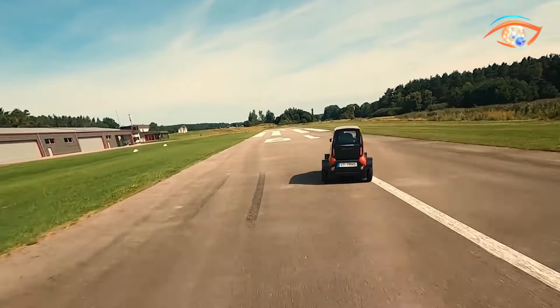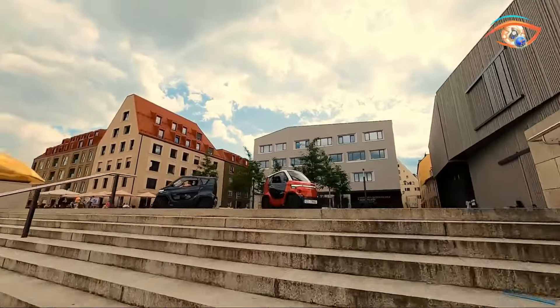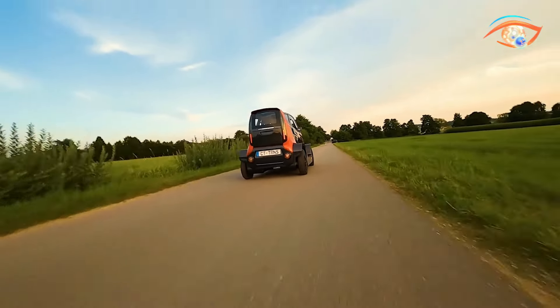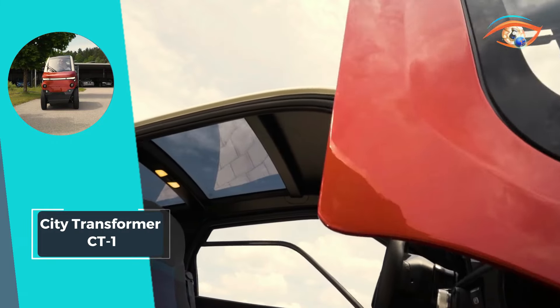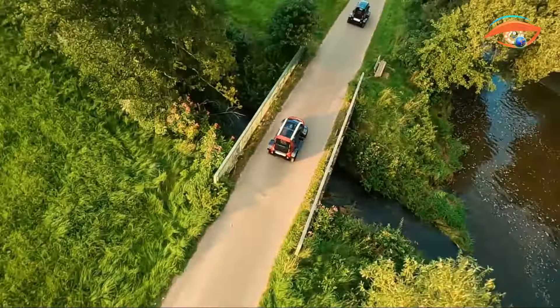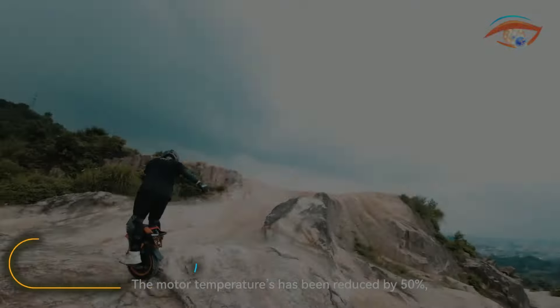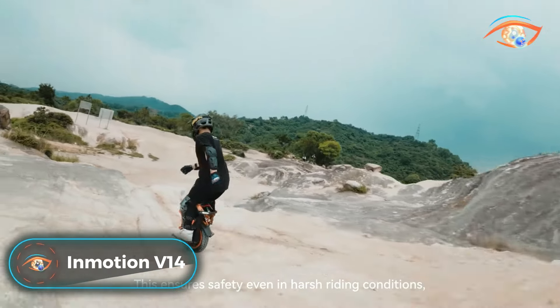Equipped with disc brakes both front and rear, the CD1 delivers reliable stopping power for added safety. With a power output of 15 kilowatts and acceleration from 0 to 50 kilometers per hour in just five seconds, this compact electric vehicle combines agility with eco-friendliness, making it the ideal choice for navigating city streets with ease.